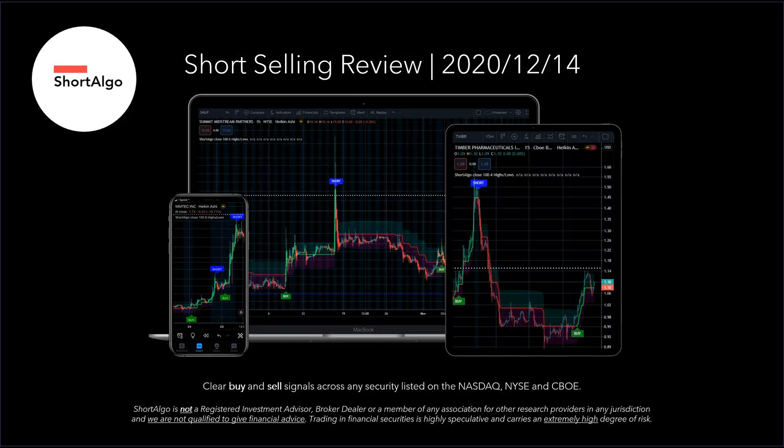Short Algo here, and today we are going to be reviewing the stock ticker ARVN. This is going to be on the 15-minute cycle; we'll also look at the 3-minute cycle. ARVN is Arvenas Incorporated, and today is December 14, 2020.